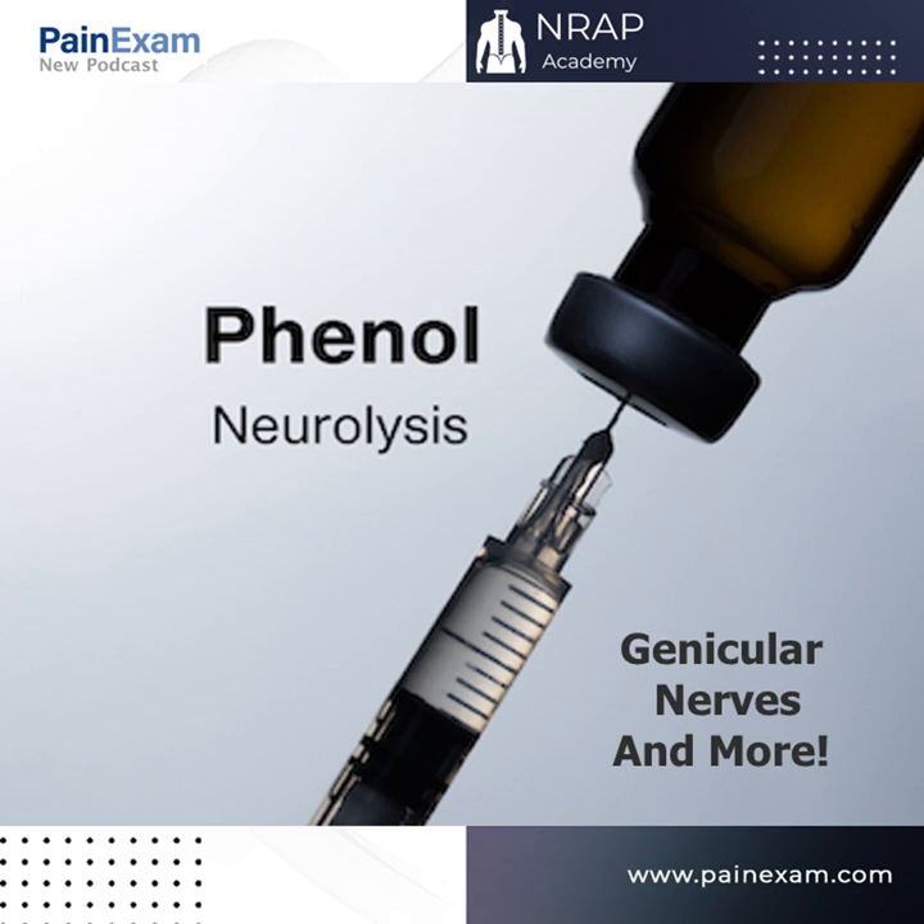It's the Pain Exam Podcast with your host David Rosenblum, MD. If you treat pain or have an interest in pain management, join us as we discuss painful disorders, alternative treatments, practice management, and more. Be sure to subscribe to the Pain Exam newsletter at painexam.com and review the podcast on Stitcher or iTunes. Our high-yield premium episodes are now available on the Pain Exam app with a premium subscription.